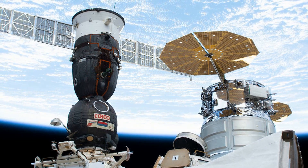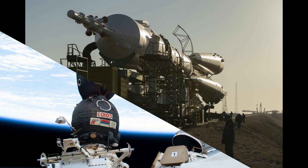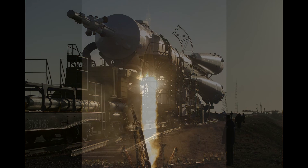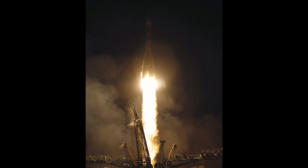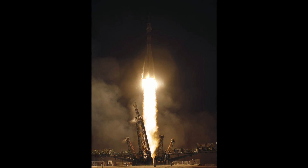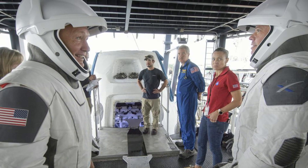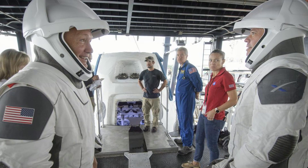The International Space Station also adjusted its position to facilitate the speedy arrival by firing the thrusters of a cargo vehicle already docked with the station. Hence, the Soyuz spacecraft was able to complete docking with the International Space Station in just 6 hours of its launch.